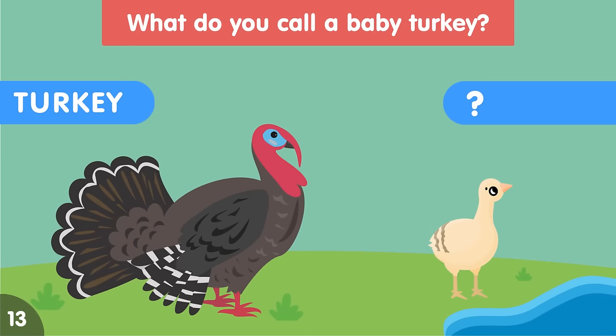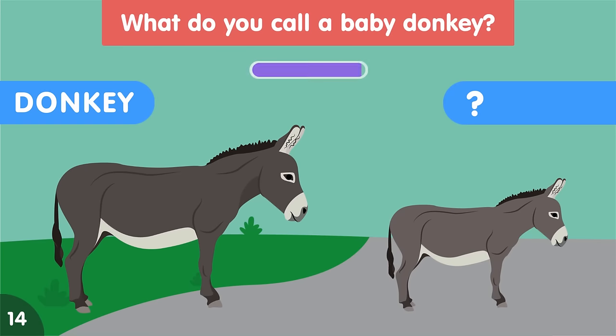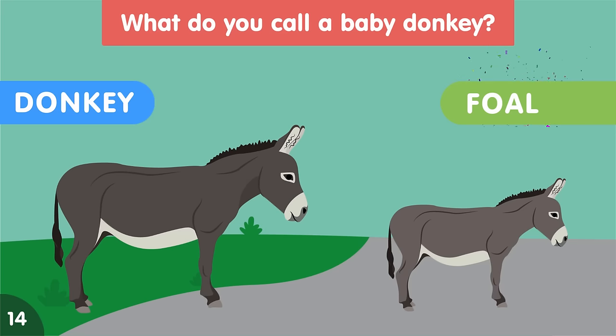What do you call a baby turkey? A baby turkey is called a poult. What do you call a baby donkey? A baby donkey is called a foal.